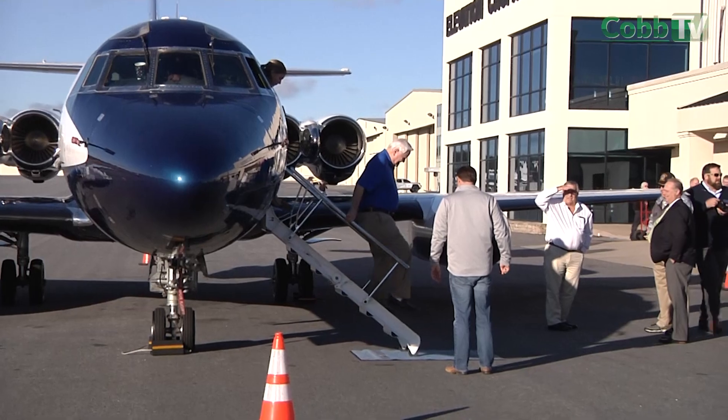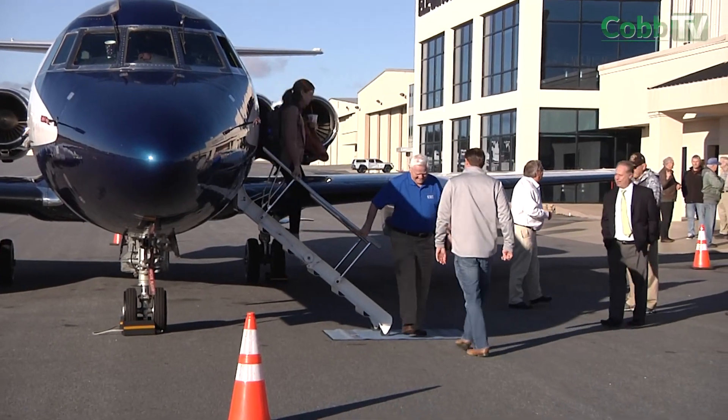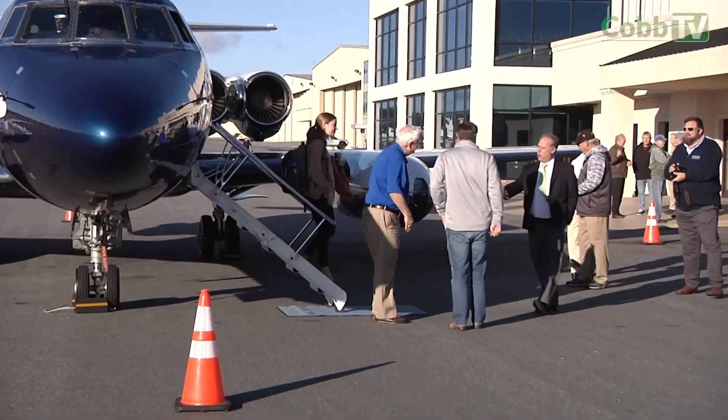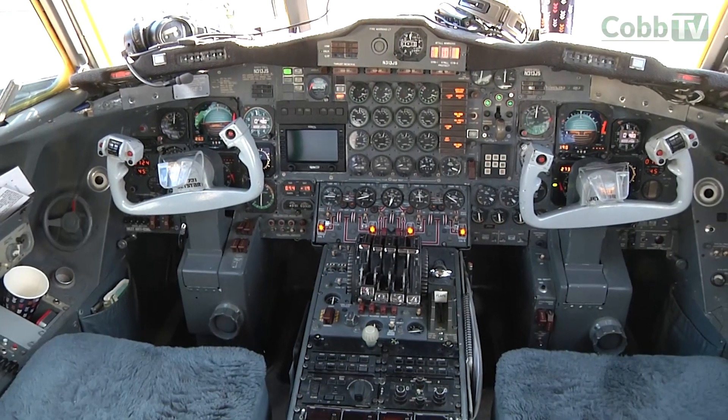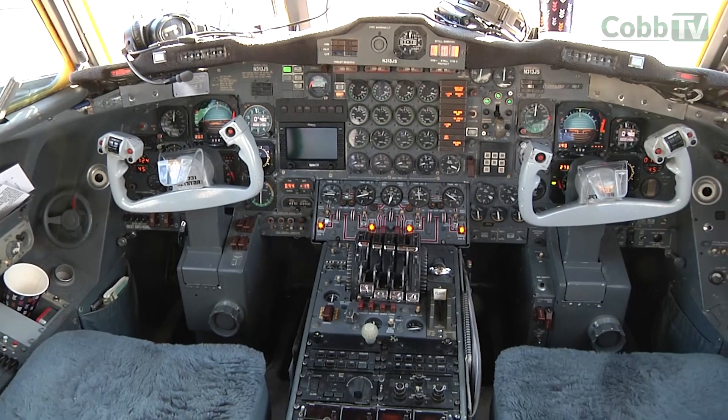President Johnson was a big believer in the Jetstar because he could fly from Andrews Air Force Base, Maryland, to his ranch in the Hill Country of Texas direct. He would actually land on his ranch. And the LBJ Museum actually has one of the other Jetstars.